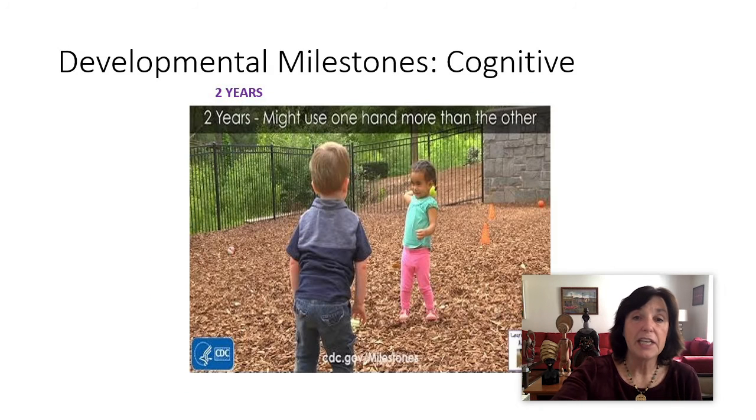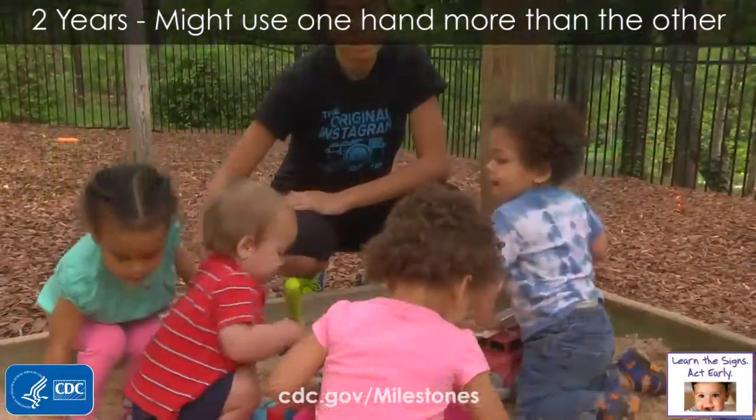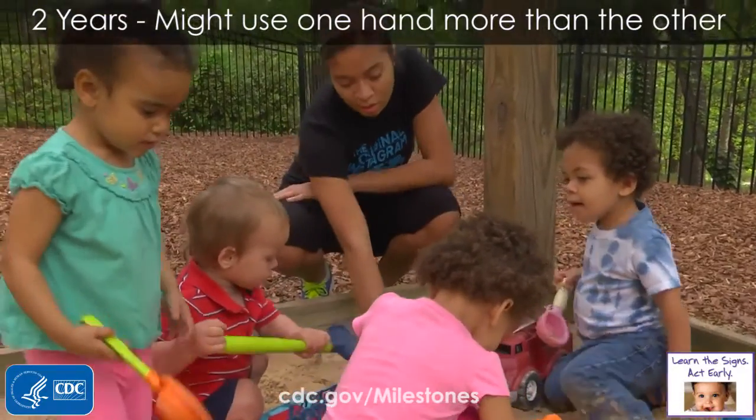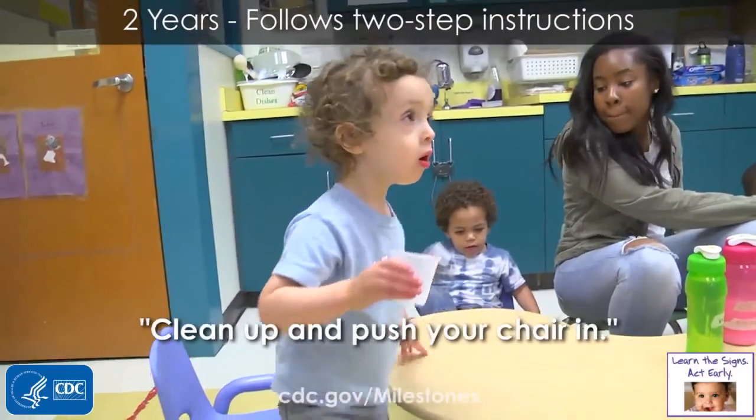They might use one hand more than the other — starting to develop dominance at two. They could follow two-step commands, like 'clean up and push your chair in,' again without visual or physical prompts.